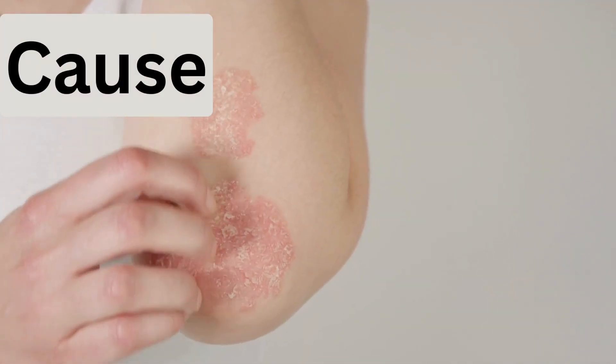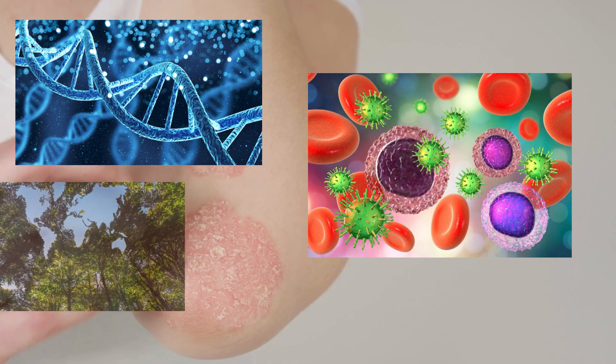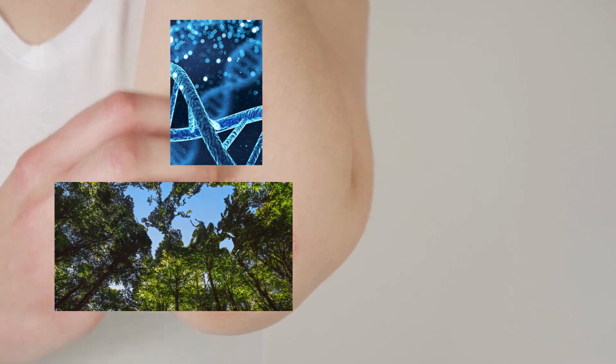While the exact cause of psoriatic arthritis is unknown, it is believed to involve a combination of genetic, environmental, and immune system factors.